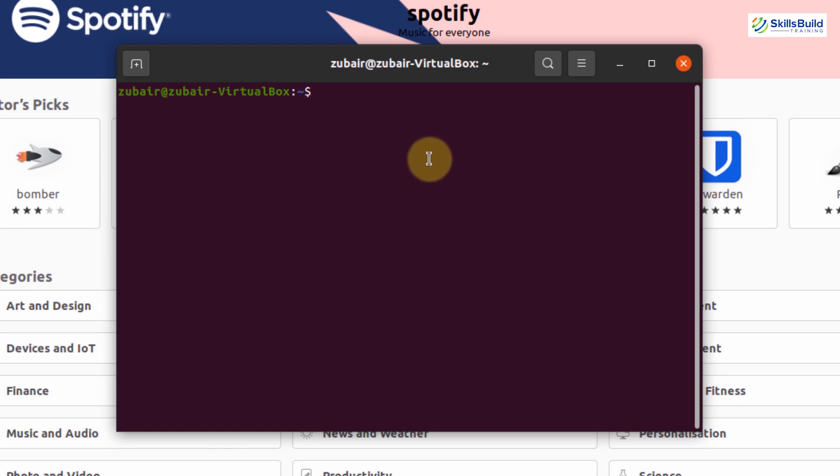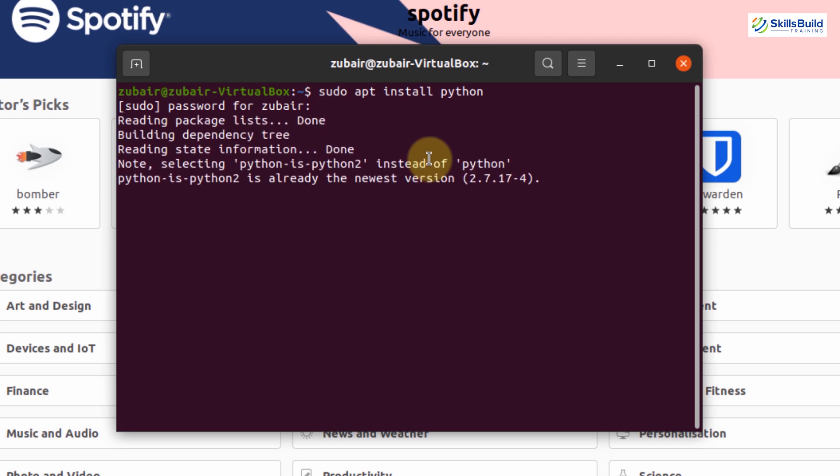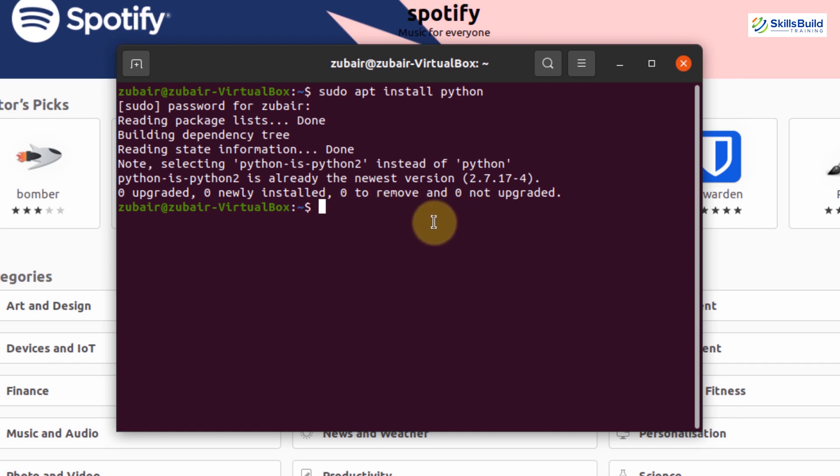There's another way to download things — for example, if you want to install Python, you can do so with a simple command. The command is: sudo apt install python, then hit Enter, give your password, and hit Enter again. I've already done that, which is why it says zero upgraded, zero newly installed. To check the version, type python3 --version and hit Enter. We have Python version 3.8.